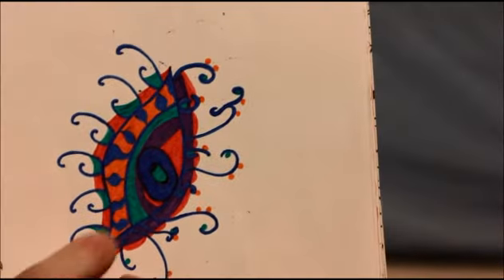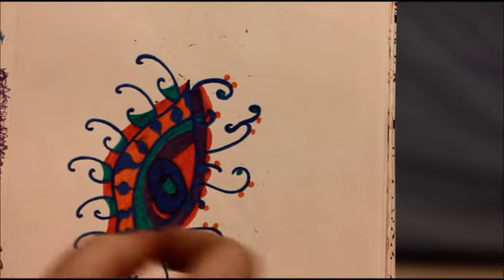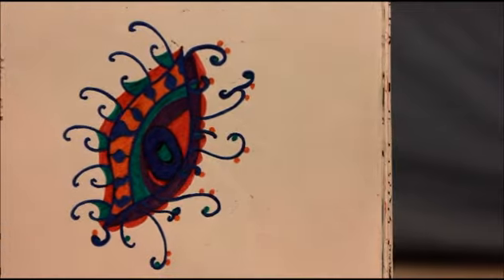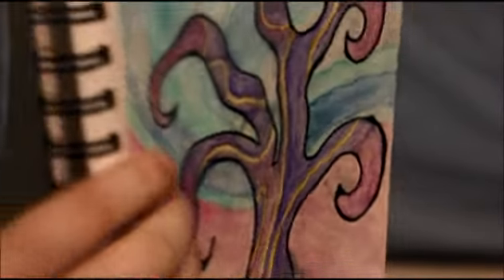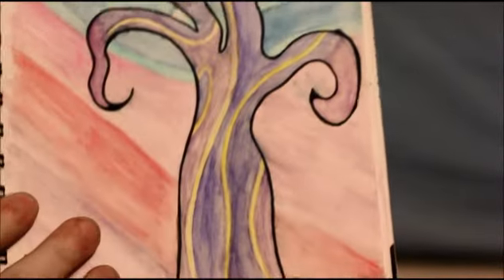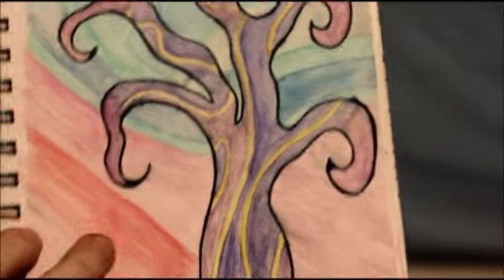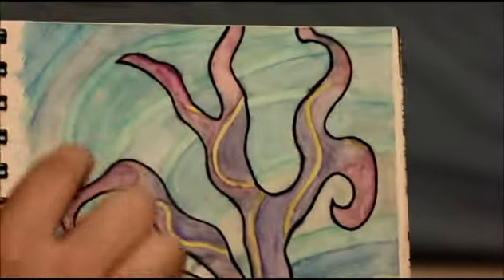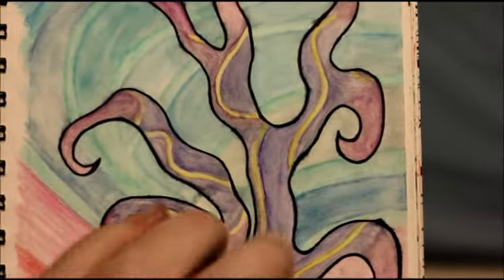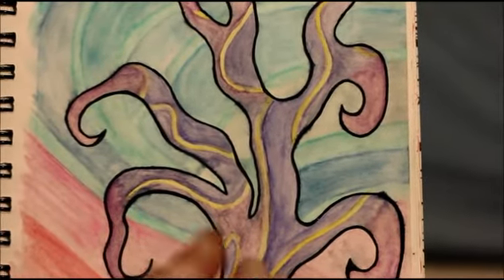This is a random eye type thing, and this was done with these really thin Sharpie markers that I like to use for drawing. This is something called Mystic's Tree. I don't exactly like this part of the background, but I like the way I did the tree. The purple and the yellow — I love purple and yellow together. That's magic colors to me. Magic is purple and yellow.